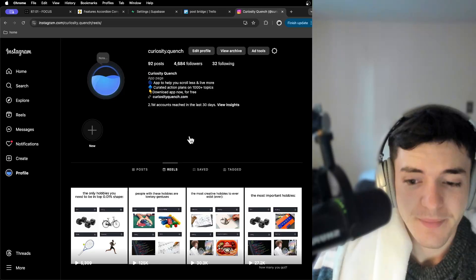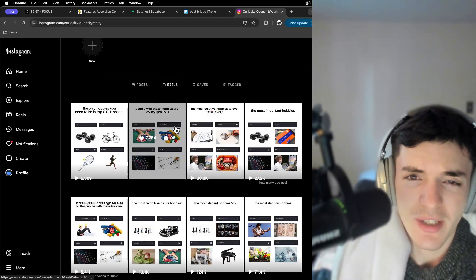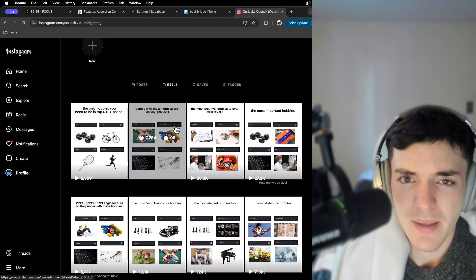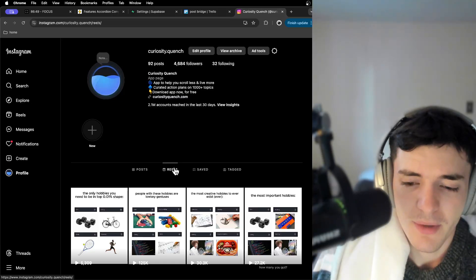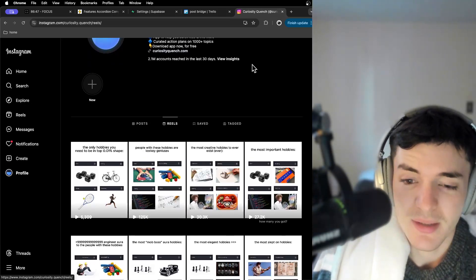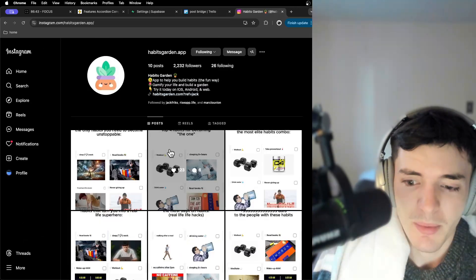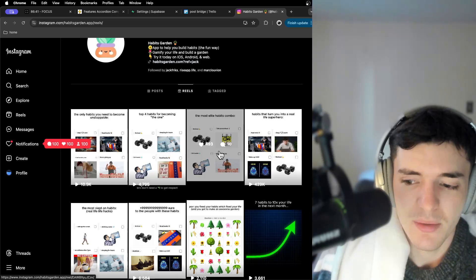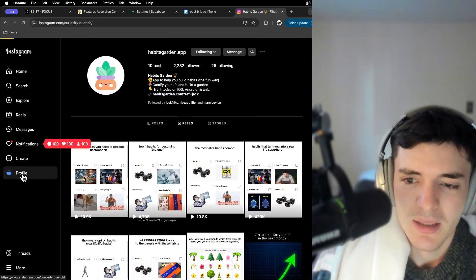Something else I'm going to show you is what I've been working on. It's actually posting videos on a page. This doesn't take much time — maybe 30 minutes to an hour a day — because I've also been doing it for my friend Mark's app, called Habits Garden, because his app is also awesome and it helps people. So I've been running that page too.